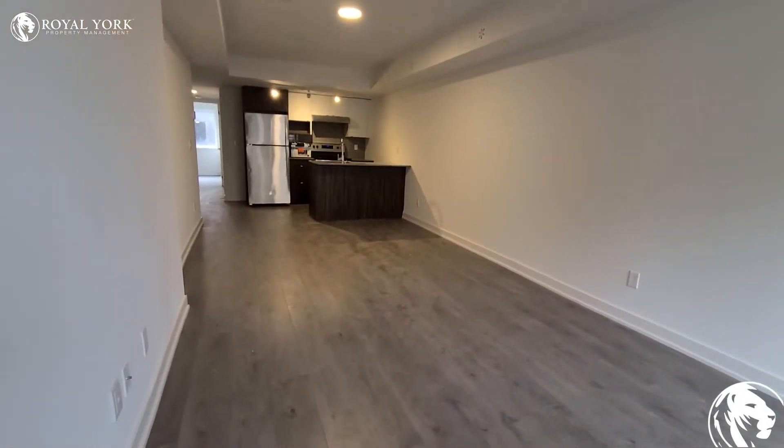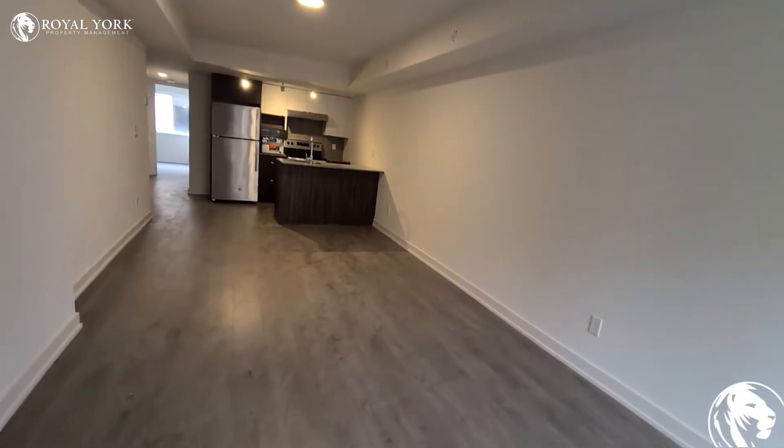A huge living space right here. Lots of space for all kinds of furniture.